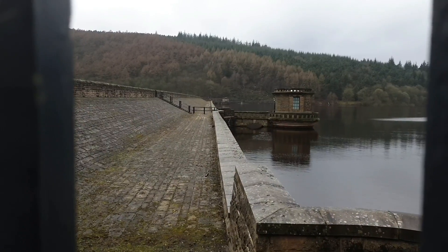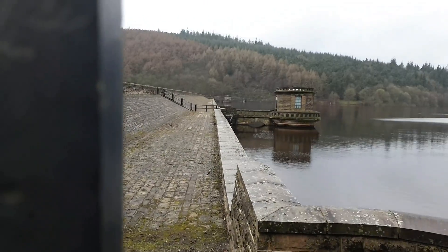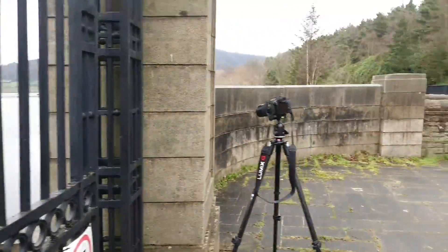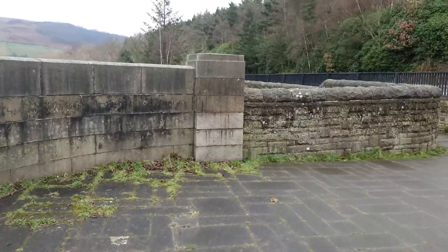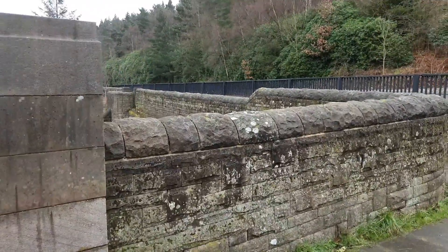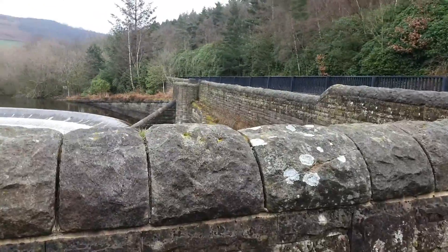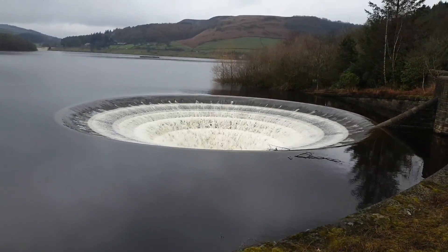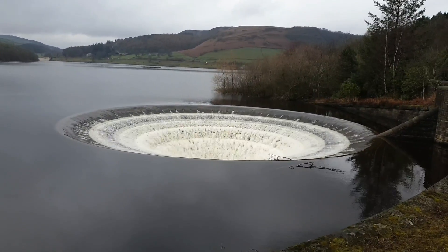I've finally made it to Ladybower Reservoir. It is a view through the bars of the wall and across. And very interestingly, over here is one of the overflow pipes that they call a plug hole — and it certainly is a plug hole. Look at that flow.